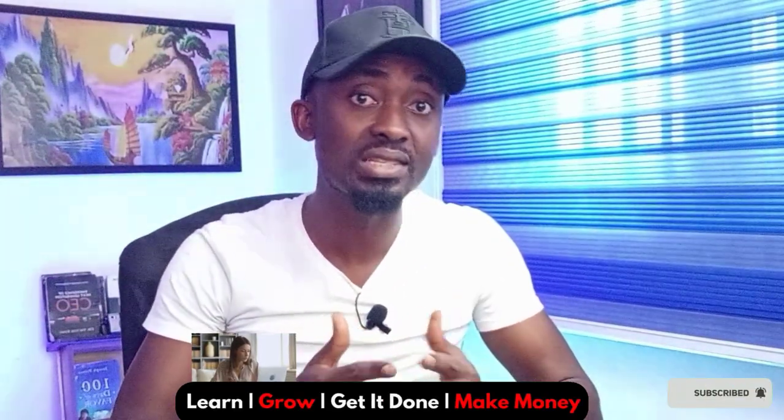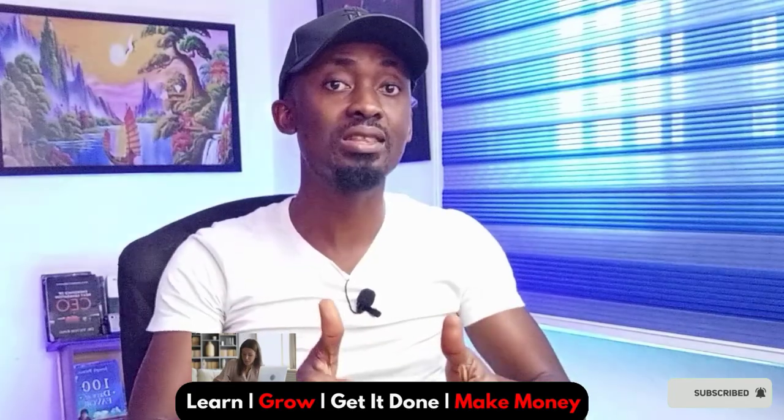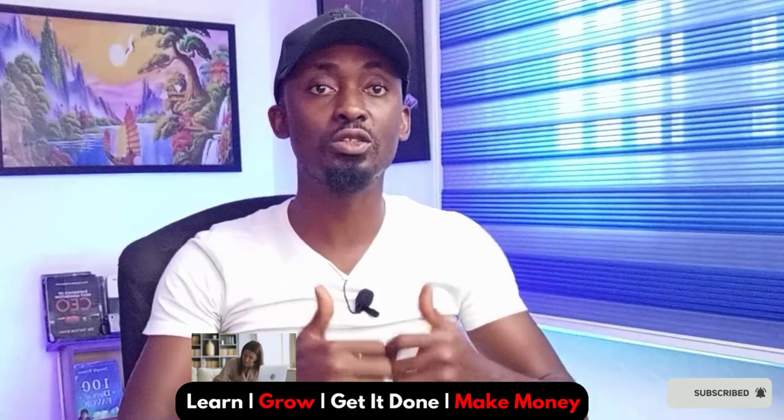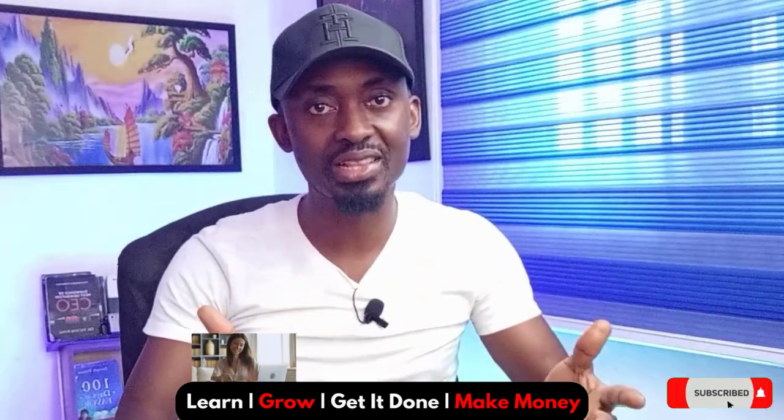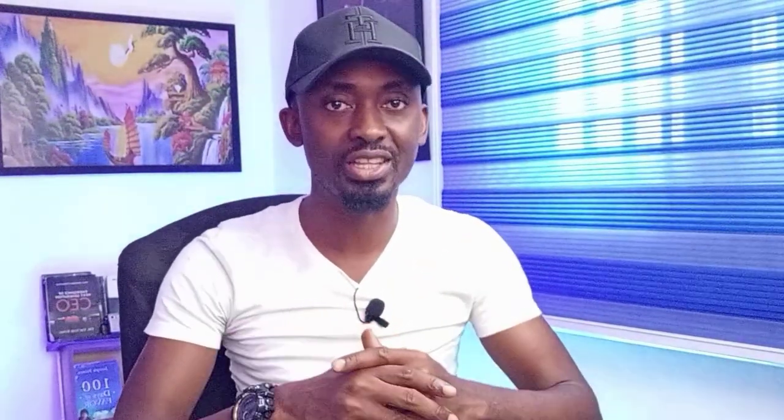If you got value from this video, please give it a like. If you are not yet subscribed to this channel but you want to see more amazing videos and marketing tips like this one, hit the subscribe button and turn on the alert notification so that YouTube can send you a notification when I make more videos like this. Thank you — I'll see you in the next one.